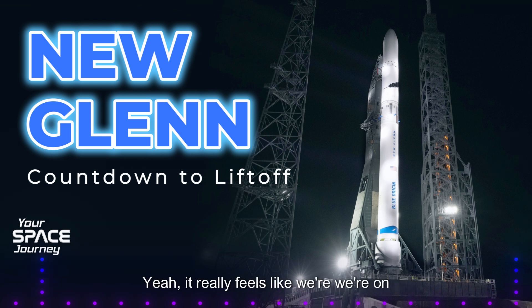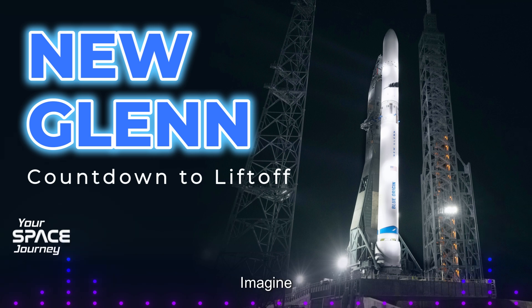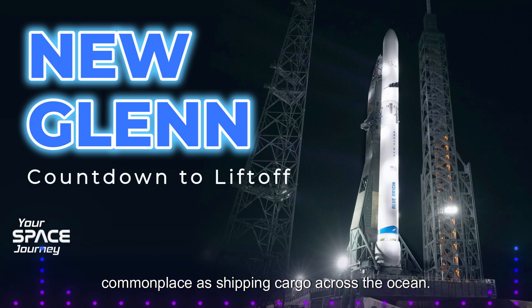It really feels like we're on the verge of a whole new chapter here. If you connect these advancements to the bigger picture of the growing space economy, we can start to envision a future where access to space becomes increasingly affordable and routine — imagine launching payloads into orbit becoming as commonplace as shipping cargo across the ocean.